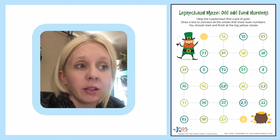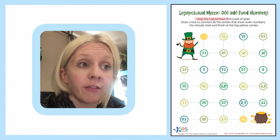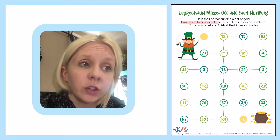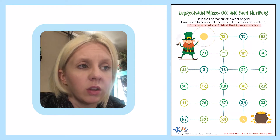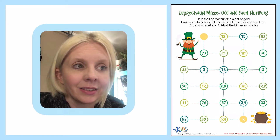Alright, so we have a leprechaun maze — odd and even numbers. The directions say: help the leprechaun find a pot of gold. Draw a line to connect all the circles that show even numbers. You should start and finish at the big yellow circles. So it looks like this is the start and we're trying to get the leprechaun through the maze down to the pot of gold at the end. This is lots of fun!